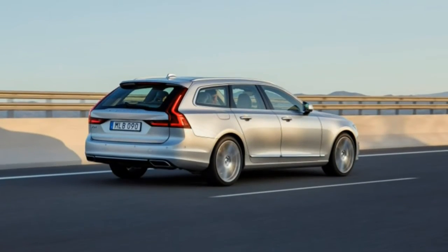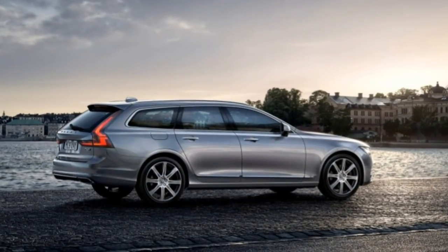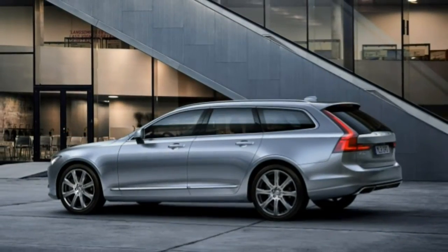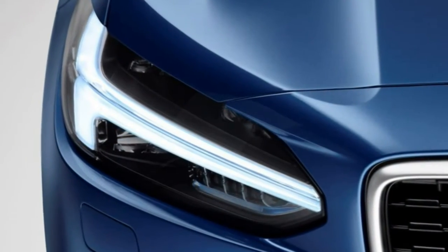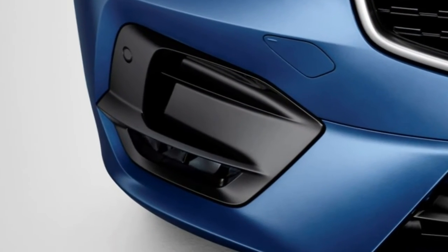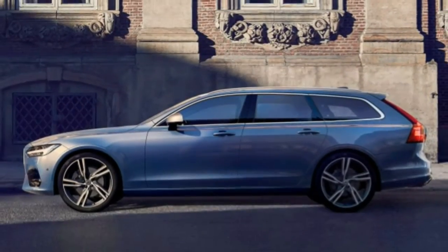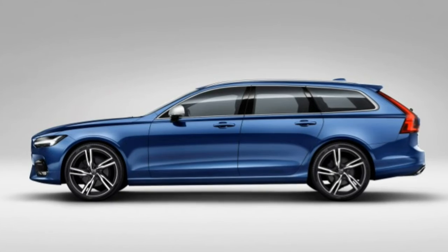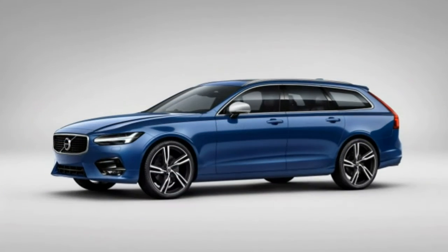Visibility: the long roofline and wide pillars inhibit rear corner visibility, but generally it's not a problem to assess blind spots before a lane change or when reversing. Thankfully, blind spot monitoring is standard. Quality: the V90 appears manufactured to high quality standards. Time will tell with Volvo's latest generation of products, but visually the V90 is free of unsightly gaps and improper fit issues — early impressions suggest Volvo sweated the details.